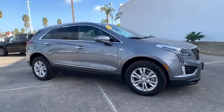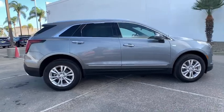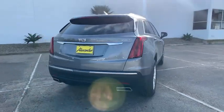Get into the 2020 Cadillac XT5. The XT5 crossover delivers the sophistication and amenities of a premium luxury automobile and the rugged versatility of a can-do SUV.